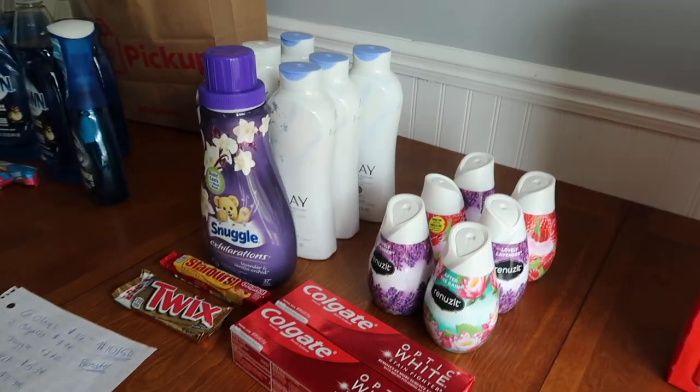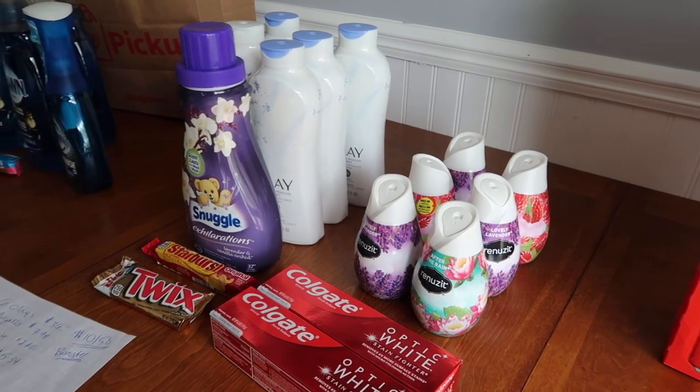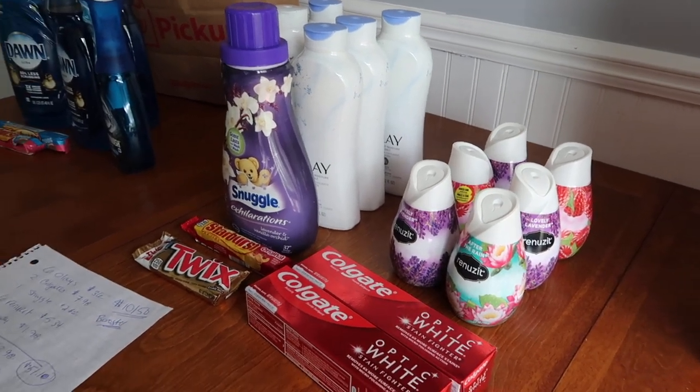Good luck with your deals over at Walgreens, especially with the Olay deal — it's fantastic. Get on it, guys. I'll catch you in the next one. Bye!